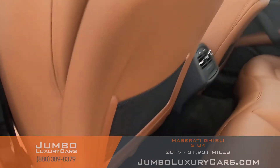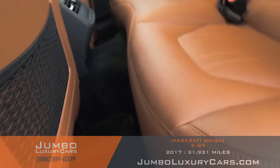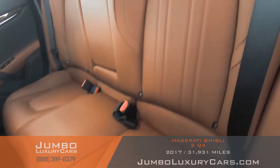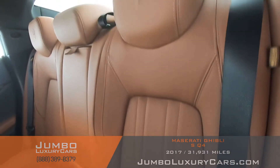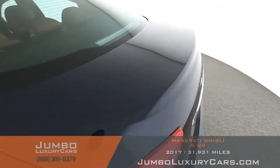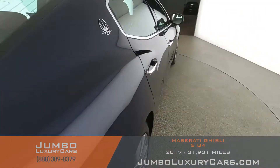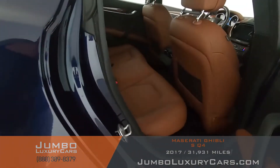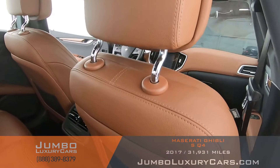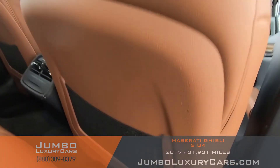The back seat over here looks great. The back seats are in great condition overall. Looking at the other side and the back of the seat — great condition.